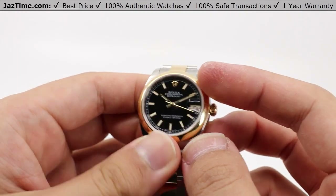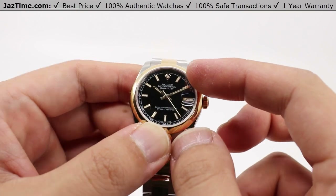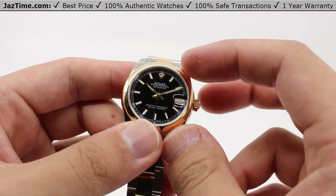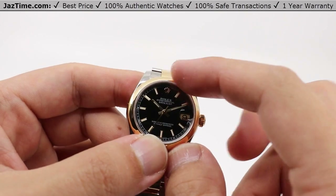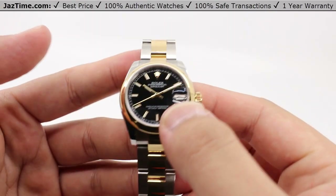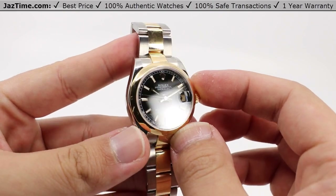This dial is a bright black dial for that extremely high contrast with the index markers, which are set with 18 carat yellow gold as well with luminescent applications, except for the 12 and three o'clock positions, which are taken up by the Rolex crown logo and the date window respectively. Overall, the presentation is extremely clean, and with this high contrast it makes for a very, very nice look and wear.